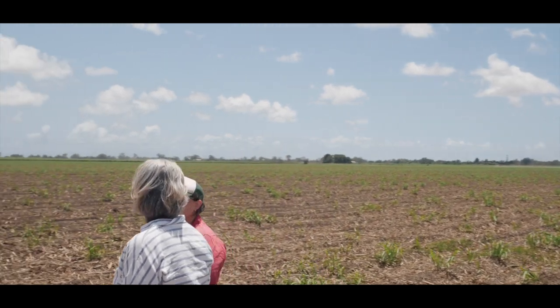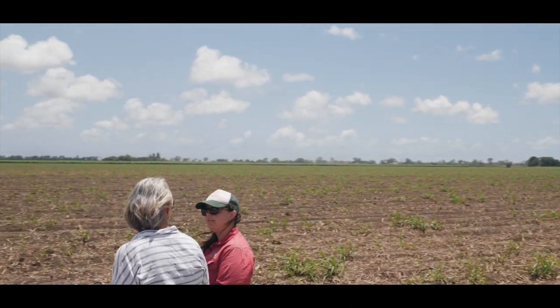Has the cane shown any significant changes? No. That's the exciting part of this trial — we've actually had a zero N plot which had no fertiliser, except I hand-fertilised some potassium and sulphate to keep it representative. It looks like quite a significant amount of the N available in the groundwater is being taken up by the plant as a fertiliser essentially.